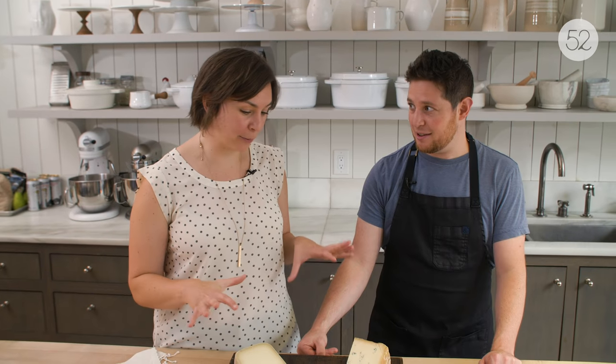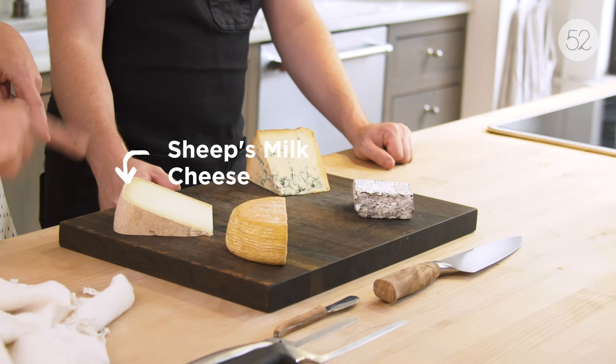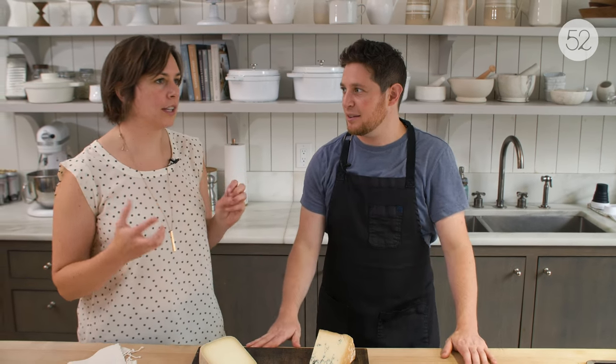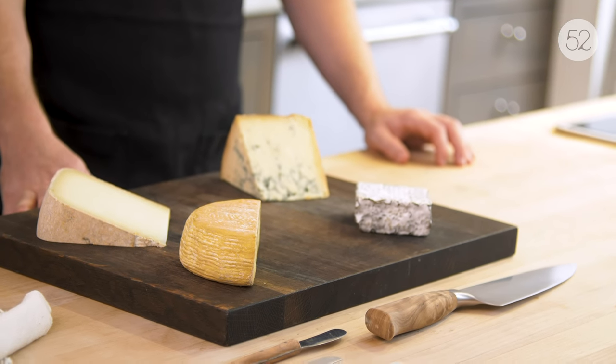First thing to think about is variety. So we've got three different milk types represented on this board: goat cheese, cow, sheep's milk, and another cow's milk cheese. Goat and sheep are a little more specific. Goat cheese can be tangier, brighter, has a distinctive flavor. And sheep's milk can get a little deep and sheepy, really.